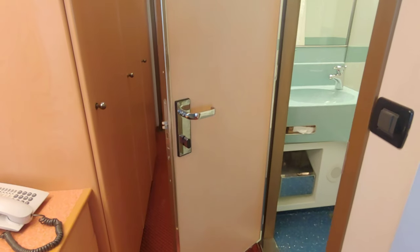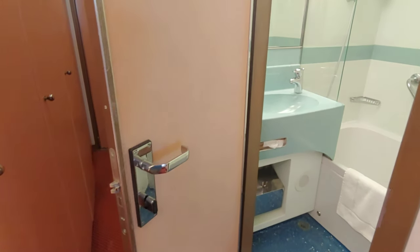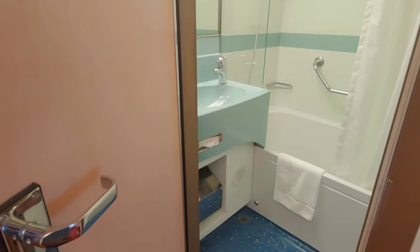The most unique feature of the deluxe ocean view category on board Carnival are the dual bathrooms, which make it a great choice for families traveling.